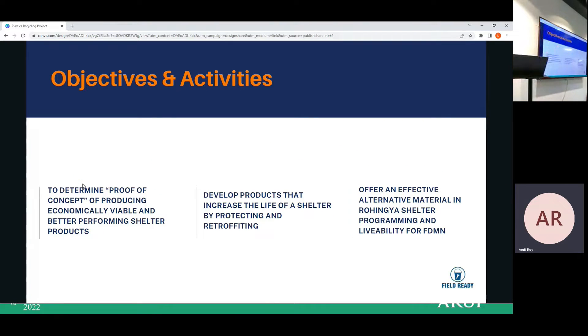There are three main objectives in our project. First, to determine proof of concept of producing economically viable and better-performing shelter products. Second, to develop products that increase the life of a shelter by producing, protecting, and rectifying. Third, to offer an effective alternative material in Rohingya shelter programming.